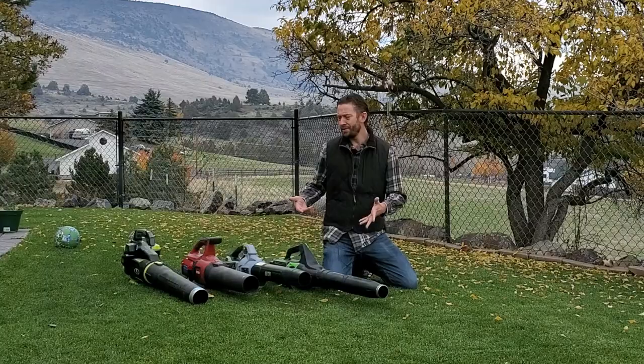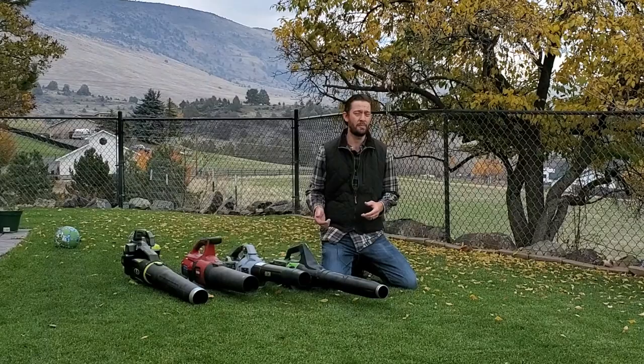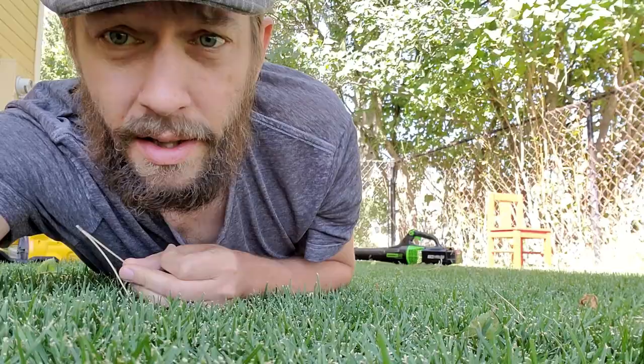It's the month of fall — leaf blower season. This is certainly the time of year that people use leaf blowers the most and think about buying them the most.